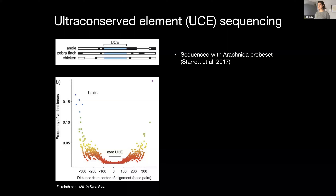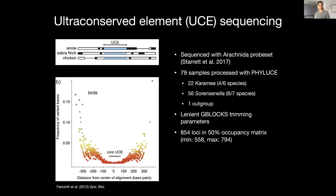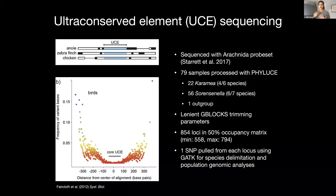In this project I sequenced samples with the Arachnida probe set from Start et al., and I processed these samples with PHYLUCE. My sampling was able to cover nearly all of the described morphospecies and subspecies. I used very lenient trimming parameters in the flanking regions because I was interested in resolving a shallower set of taxonomic relationships. In the end I had 854 loci in my 50% taxon occupancy matrix, and generally all individuals were well represented. I also pulled out SNPs from the UCE loci to use in species delimitation analyses and to generate population genetic statistics.